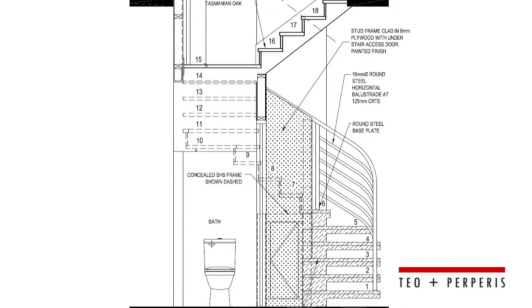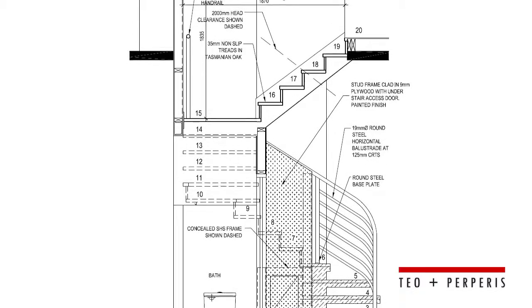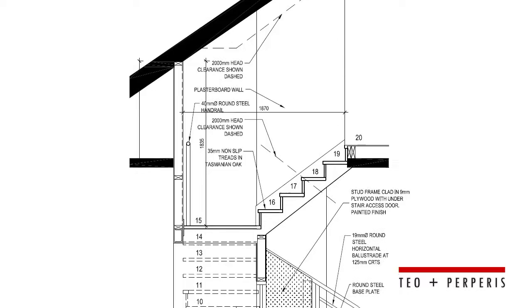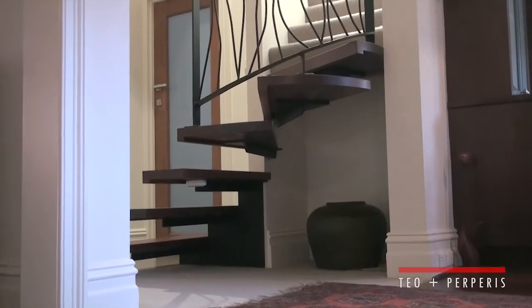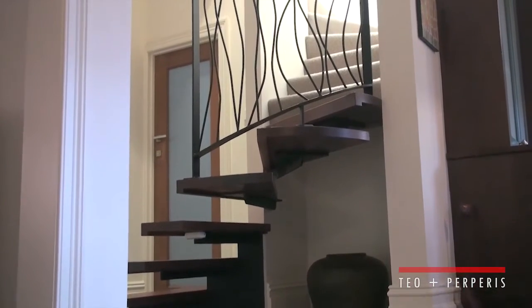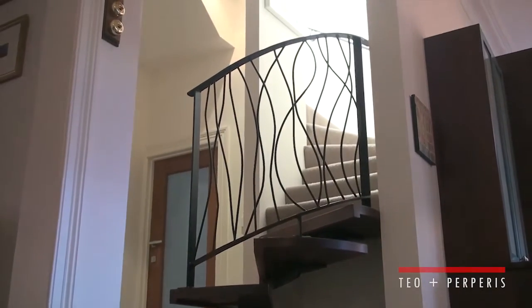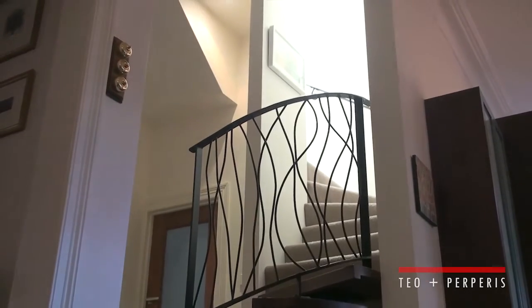It's worth spending the extra money getting an architect in who understands space, understands light, understands ventilation. I've had a relationship with Teo and Papyrus for 15 years — he's brilliant at what he does. He's modern, but he can also incorporate the existing style of home into the new design, or give you a complete contrast if that's what you're looking for.